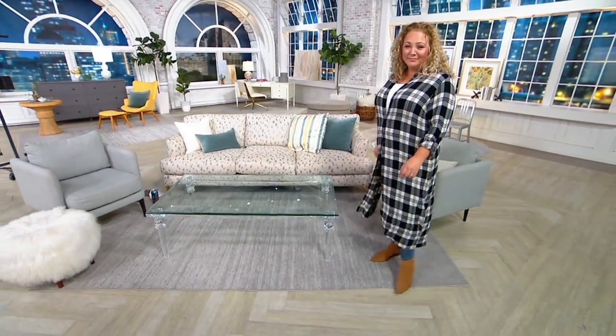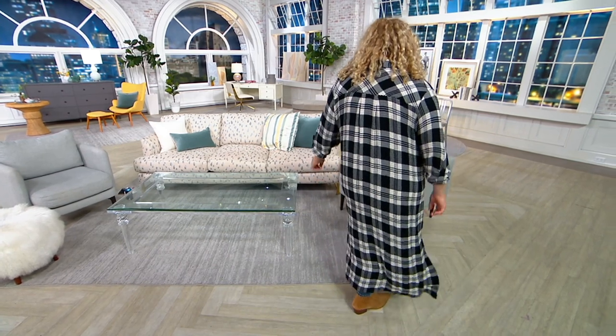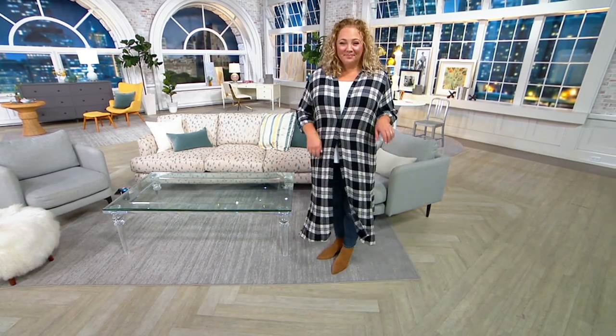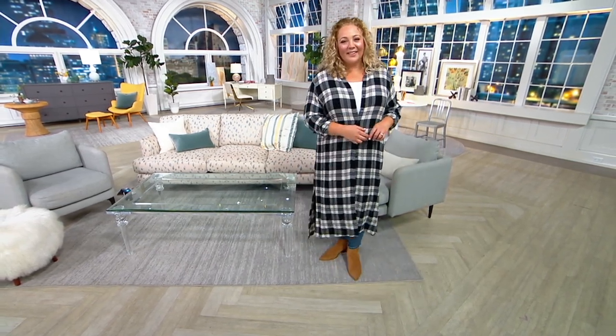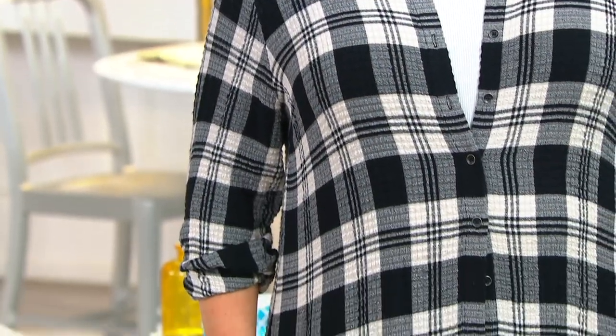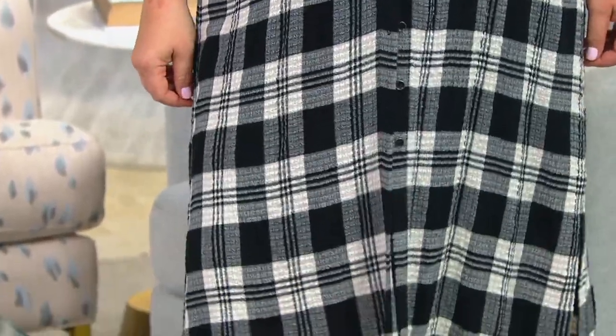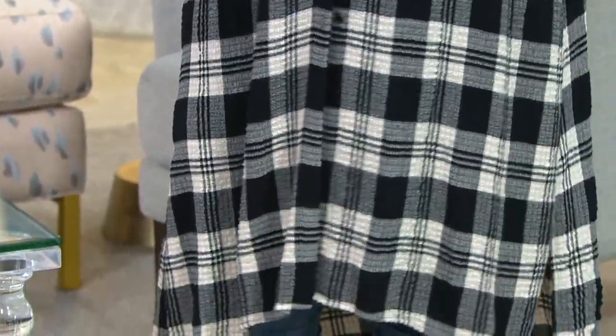I bought two of these at a higher price. I love the drama, the length. I love plaid, and I knew that I was investing in Side Stitch, knowing that they do everything so soft and cozy. This is a duster length, all-over plaid print, relaxed duster top.